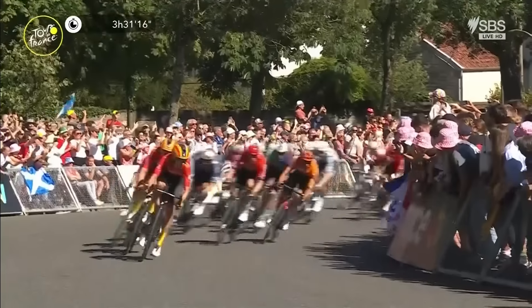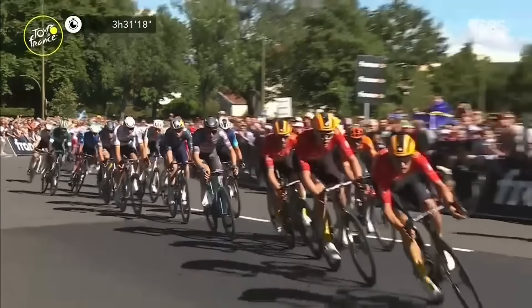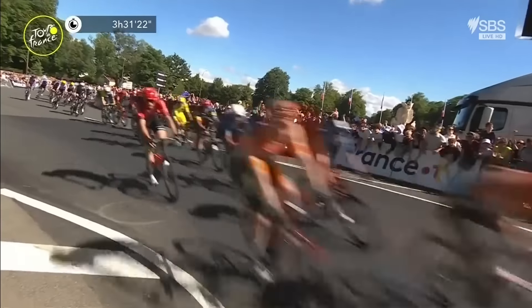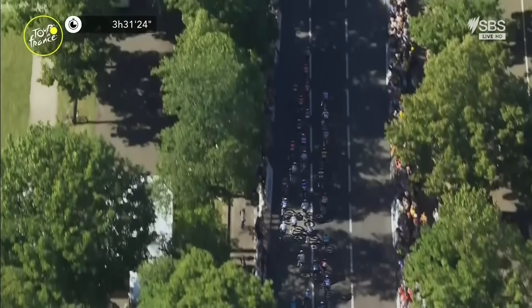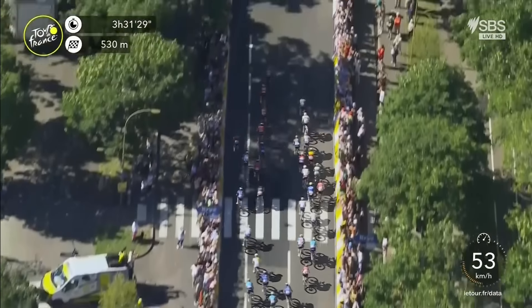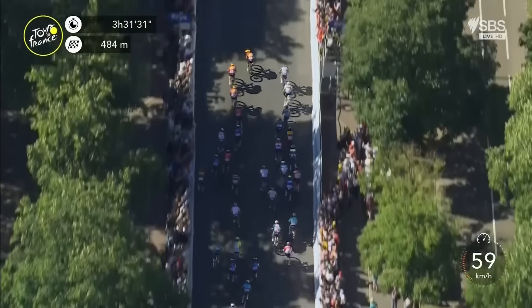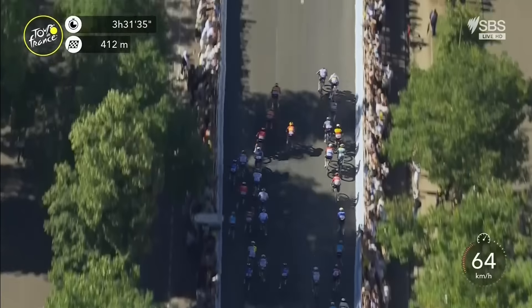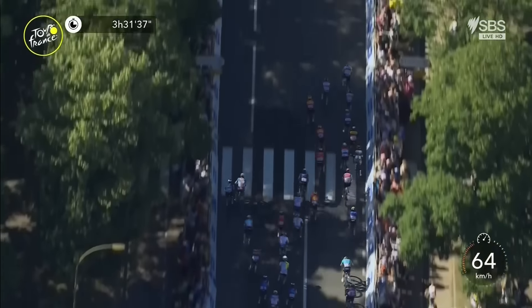They've got a lot of work to do — they are in heavy traffic. Alexander Kristof is in third position — that's a sweet position to be. Biniyam Gourmet also well placed through that right-hand bend, the green jersey right up there. The Alpecin-Deceuninck train is coming, charging on the right. Mathieu van der Poel, the world champion, is about to open up the afterburners.